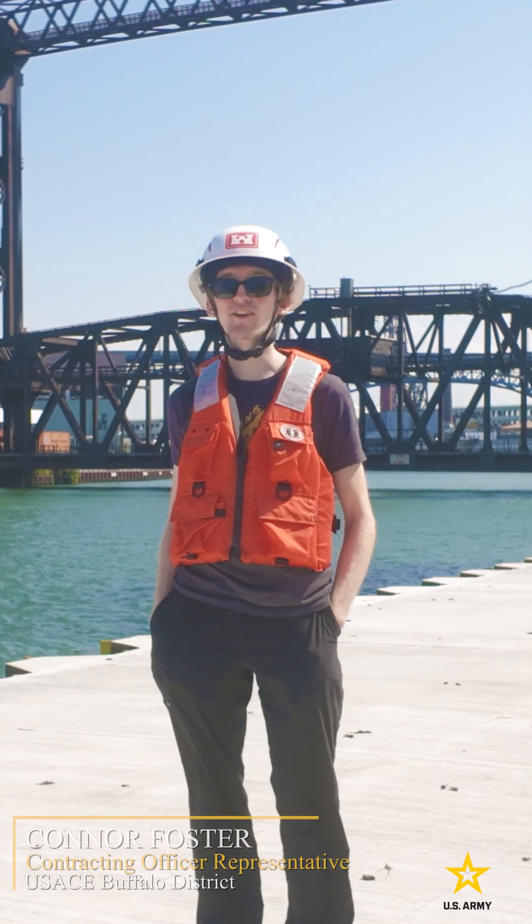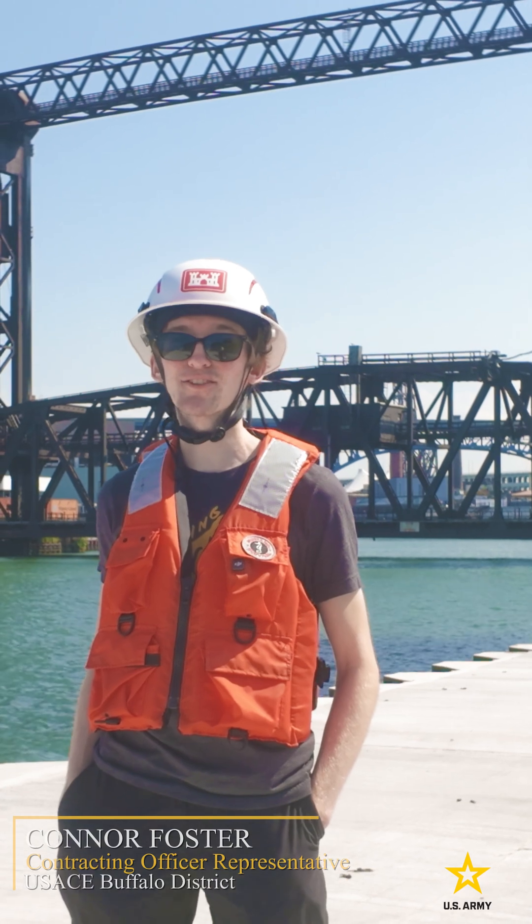Hi, I'm Connor Foster here at the West Pier in Cleveland, Ohio, part of the city's iconic lakefront and vital infrastructure that's protected our shoreline for over a century.